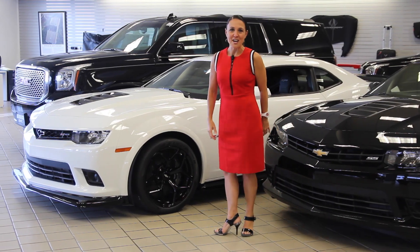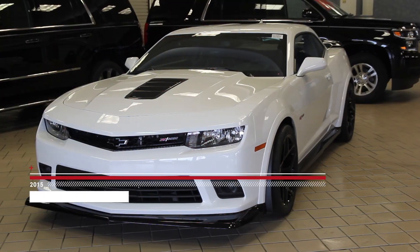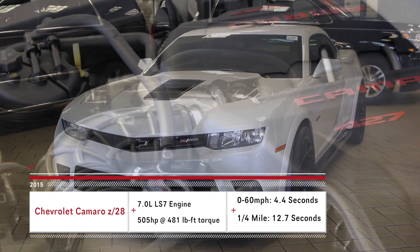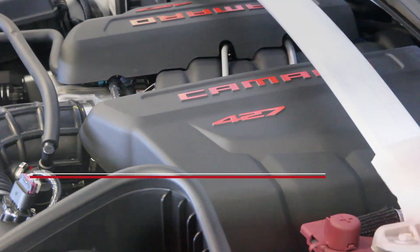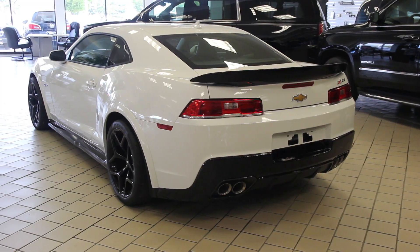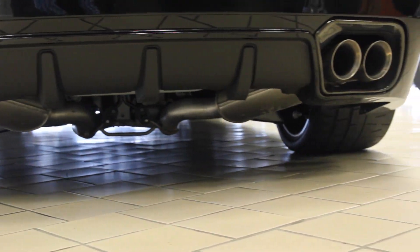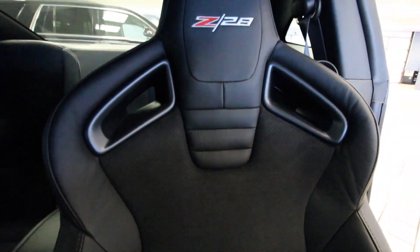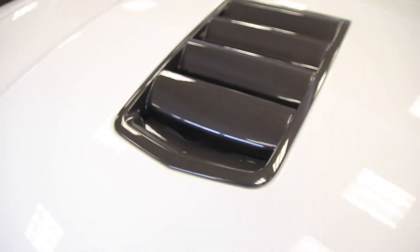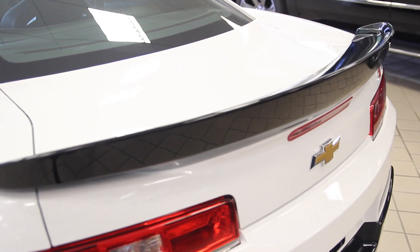The Z28 is pure muscle. With an LS7 series motor, its 7-liter V8 engine is naturally breathing raw power. On the famous Nürburgring track in Germany, the Z28 also bested the Porsche Carrera S and the Lamborghini Murcielago LP640 with a stunning track time of only 7 minutes, 37 seconds. It crushes its competition and at nearly half the price.